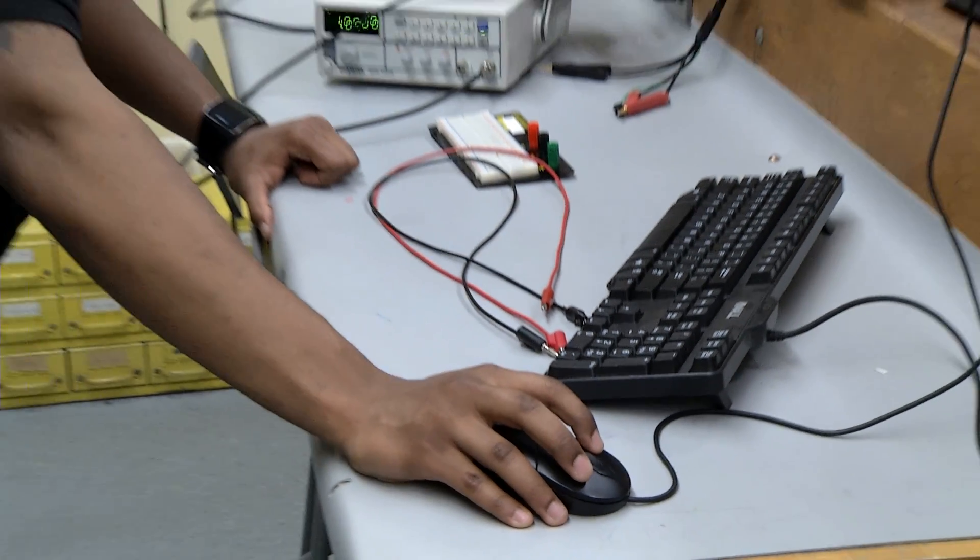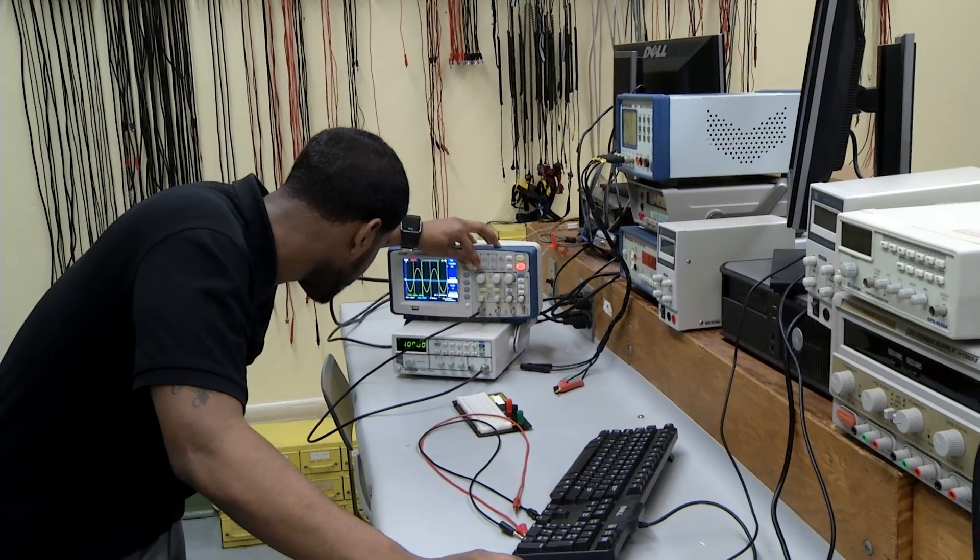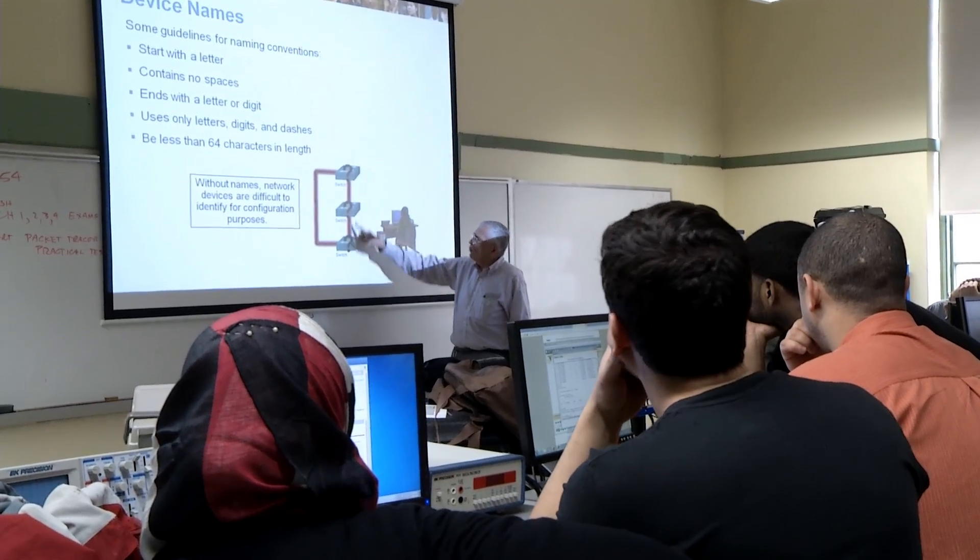When I say biomedical engineering technology, people are like, so you have to worry about a lot of medicine, so you're dealing with chemicals? It's more based off electrical components — everything in an electrical aspect in terms of troubleshooting, maintaining and repairing equipment.